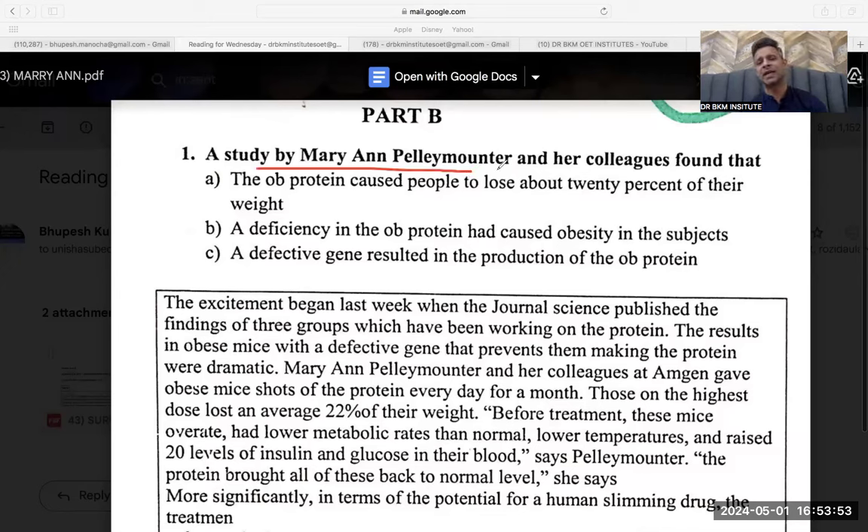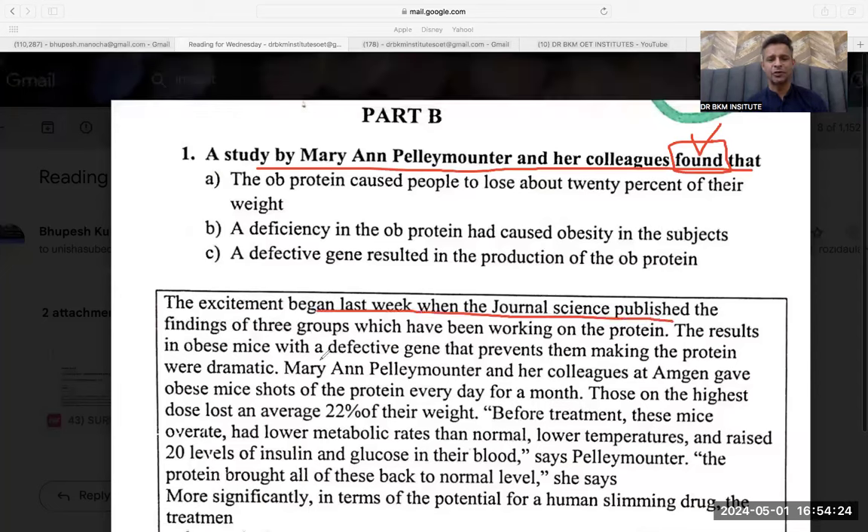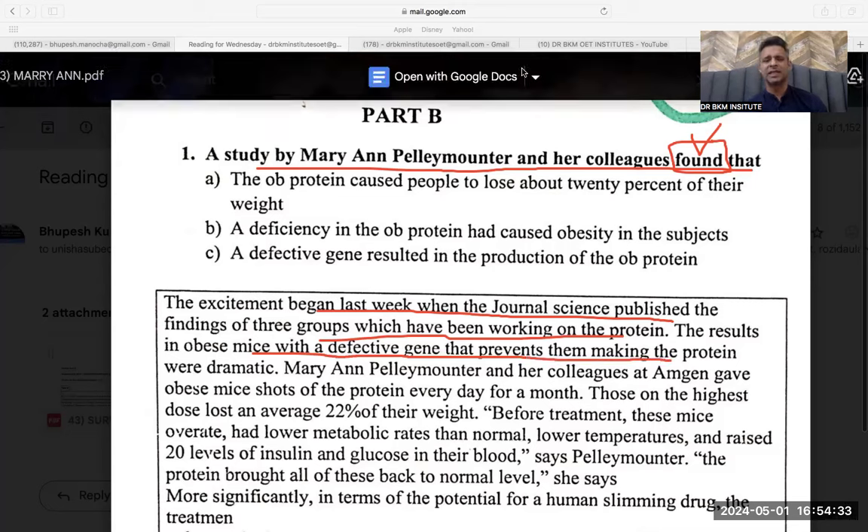Let's see: 'How do I contribute? A study by Perry and Mali Palimounter and her colleagues found that...' I always pay first attention to my tenses — 'found' means second form, past tense. So Palimounter and her colleagues found something. The excitement began last week when the journal Science published the findings of three groups which had been working on the protein.